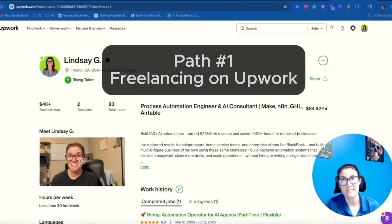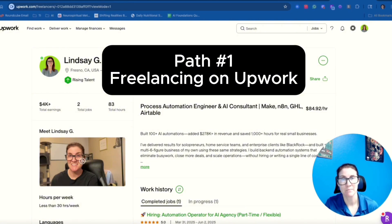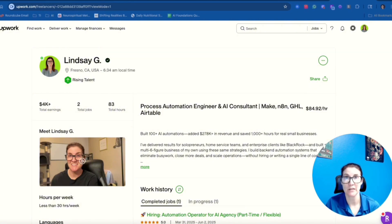The first path is Upwork — freelancing. What I did to find success here is, number one, create a killer profile. I'm going to link my Upwork profile down below, so if you want to check it out you can do so. Please don't try to hire me off of Upwork.